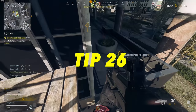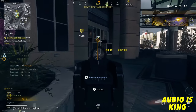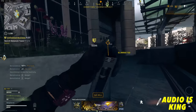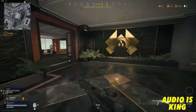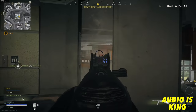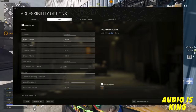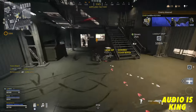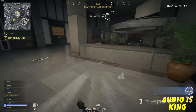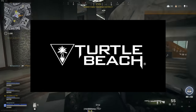My next tip: audio is king. The ability to clearly tell where enemy footsteps are and the sound of someone reloading is going to help you make the best decisions possible. Spend a moment to set your audio settings up — I'll show you what I personally use. Also use a headset — it'll give you a huge edge against someone that isn't using one.